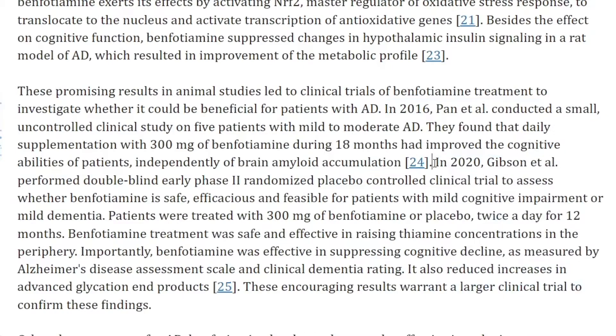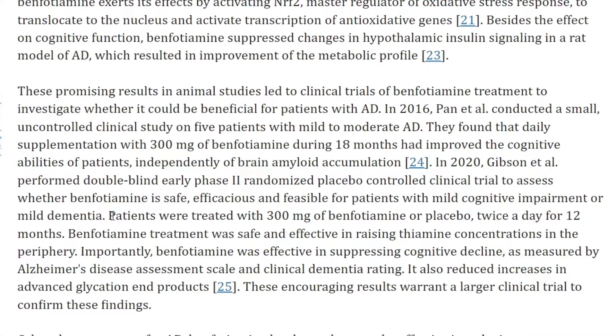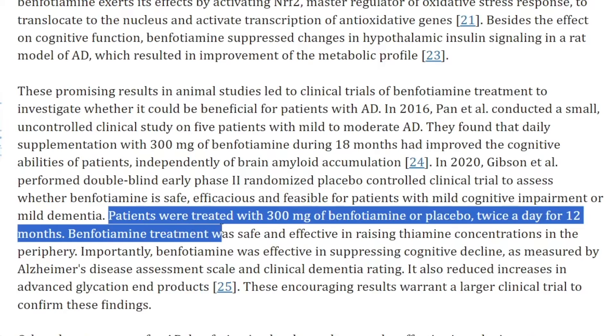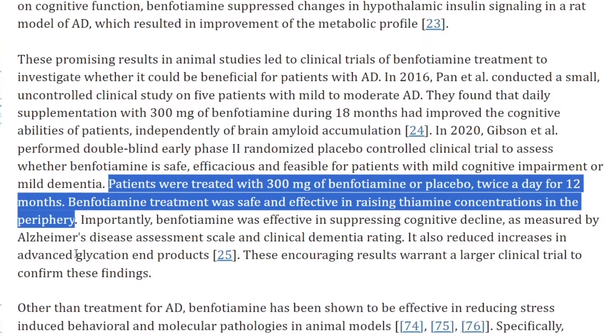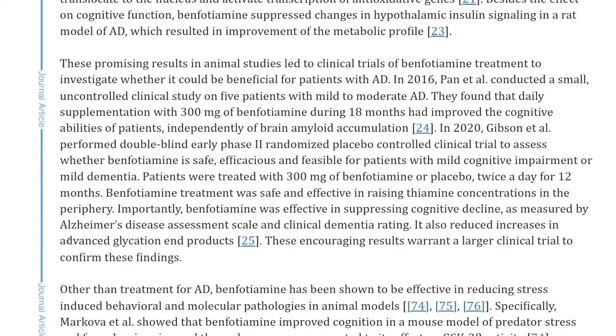In 2020, Gibson et al. performed a double-blind, early phase two randomized placebo-controlled clinical trial to assess whether benfotiamin is safe, efficacious, and feasible for patients with mild cognitive impairment or mild dementia. Patients were treated with 300 milligrams of benfotiamin or placebo twice a day for 12 months. Benfotiamin treatment was safe and effective in raising thiamin concentrations in the periphery, and importantly, it was effective in suppressing cognitive decline as measured by the Alzheimer's Disease Assessment Scale and the Clinical Dementia Rating. It also reduced increases in advanced glycation end products.